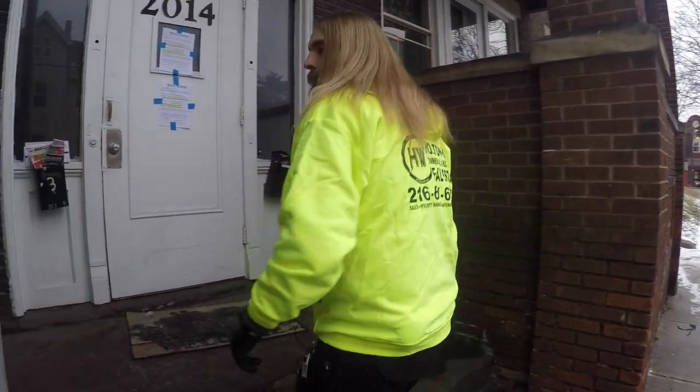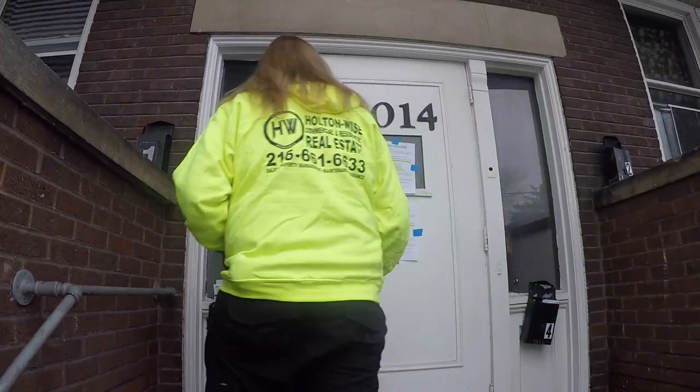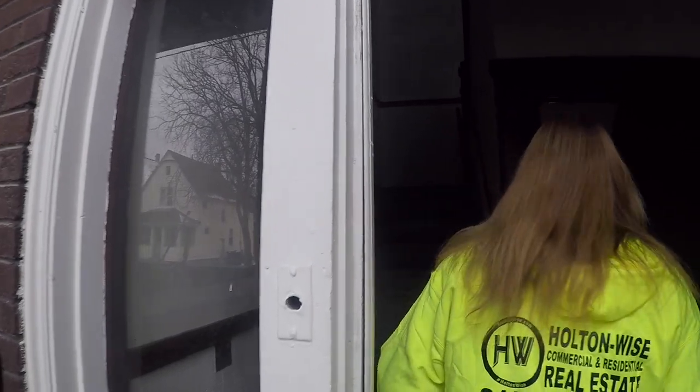So we're here today to document a recent eviction. We just evicted this tenant yesterday. We were kind of told that it's going to be a nightmare — she's pretty pissed and I'm pretty sure she ruined the unit. We're going to go in here, document what's up, and do it live with you guys.